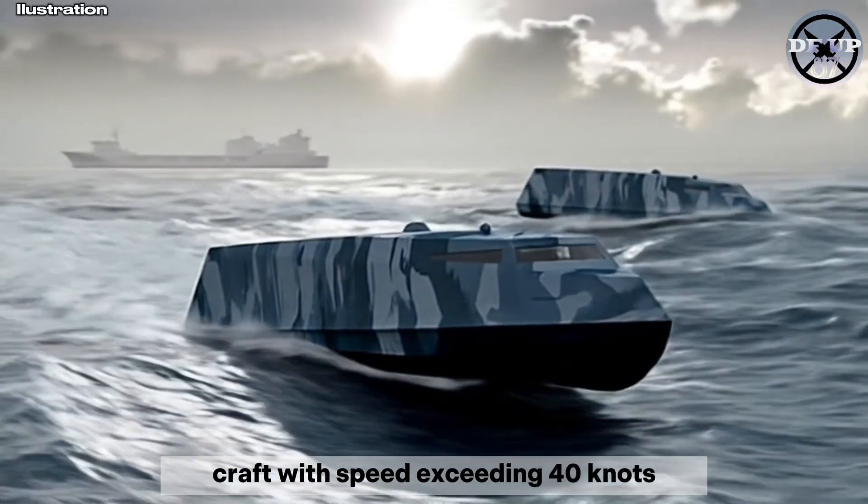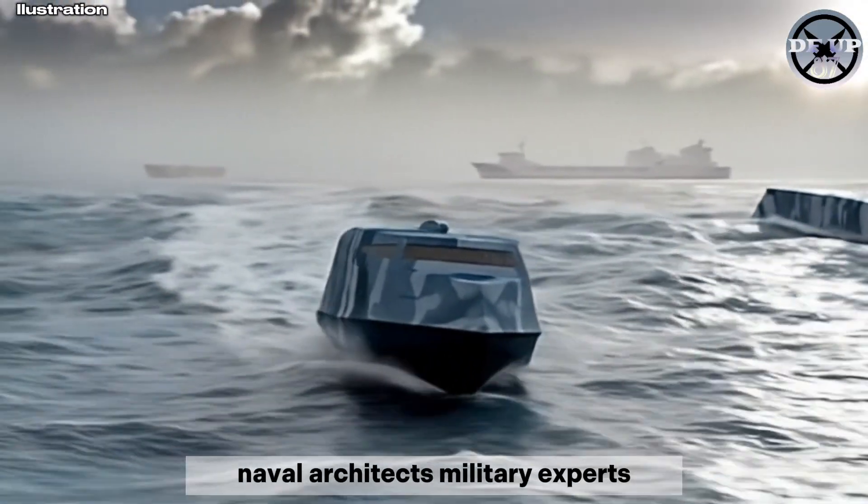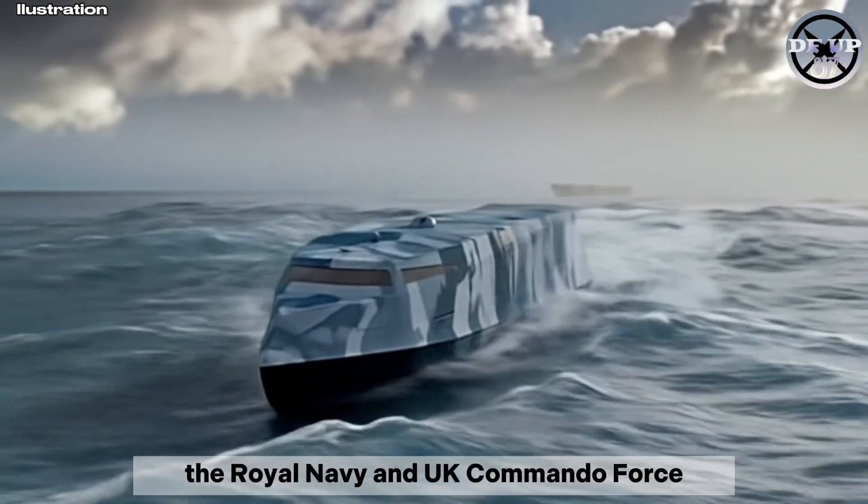The Sea Dagger concept craft, with speed exceeding 40 knots, is a collaborative effort between Leidos naval architects, military experts, the Royal Navy, and UK commando force.